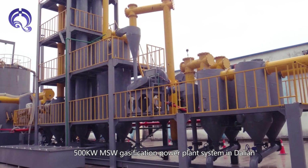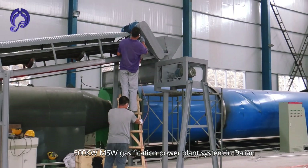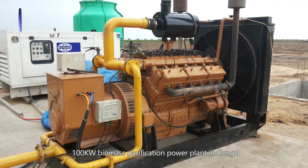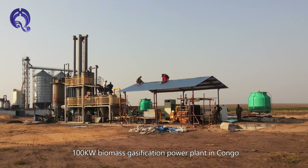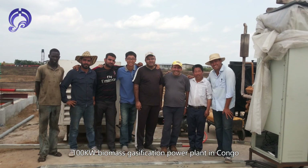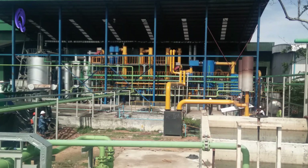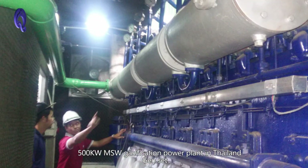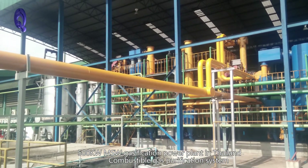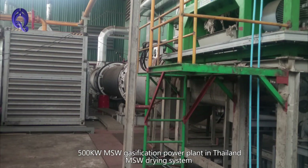Installation examples include a 500 kW MSW gasification power plant system in Dalian, a 500 kW MSW gasification power plant in Congo, and a 500 kW MSW gasification power plant in Thailand. The Gensat combustible gas purification system supports both non-MSW-integrated and MSW-integrated configurations.